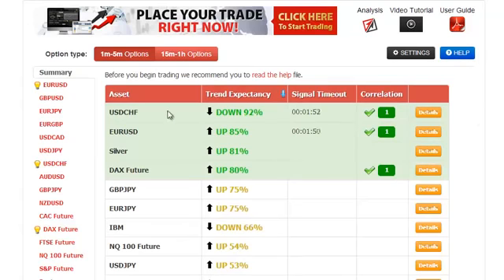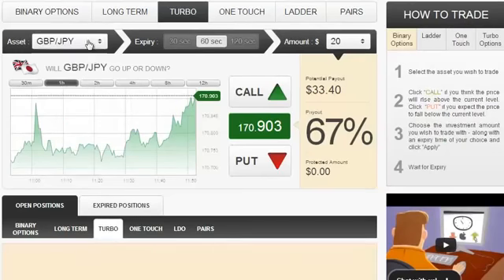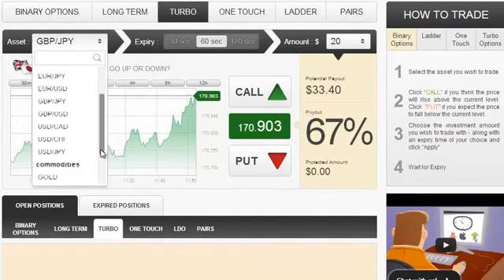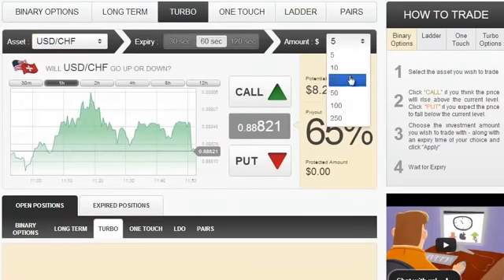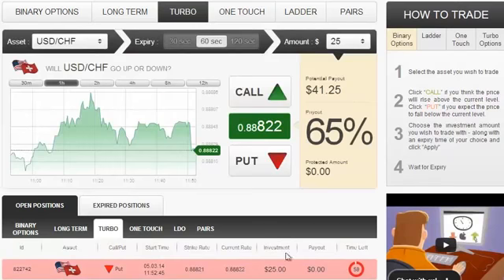We're going to trade this USDCHF asset that has a trend expectancy of 92% and the direction is down. So USDCHF, making a $25 investment, direction down, and the position has just now been approved as you can see it down here.